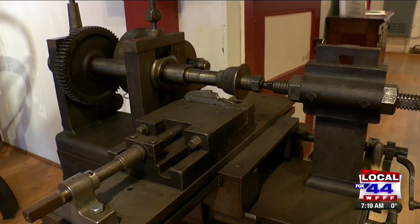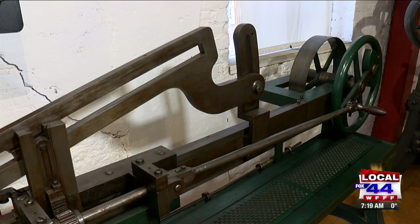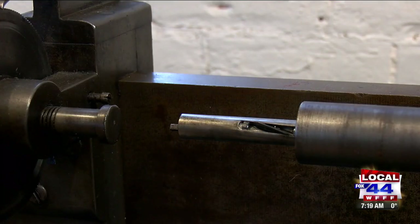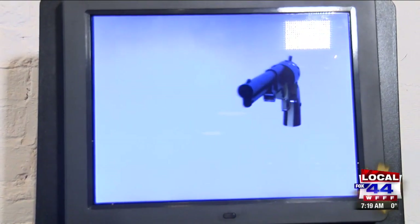Robbins and Lawrence, here in the American Precision Museum — which is the Robbins and Lawrence Armory — actually tried to move this whole process forward to the American system of manufacture, which was really the idea of interchangeable parts and precision manufacturing. They started to create and move forward machine tools built and designed in various places to make gun parts interchangeable.